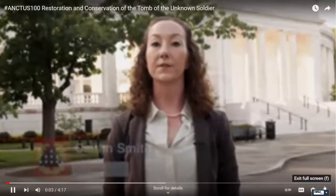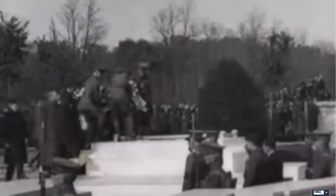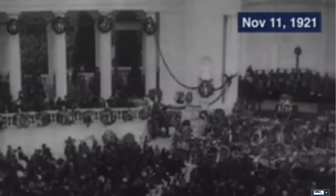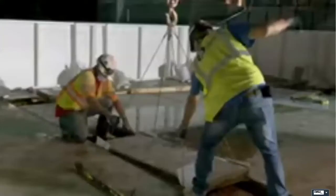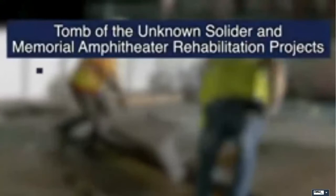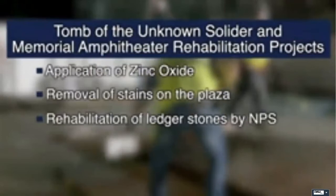For 100 years, Arlington National Cemetery staff have worked to carefully maintain and preserve the Tomb of the Unknown Soldier, ensuring that future generations can pay their respects at the same monument that so many have for the last 100 years. The tomb's centennial commemoration will occur this November. In preparation for this significant milestone, the Arlington National Cemetery Cultural Resources, Conservation, and Engineering teams have been working diligently to rehabilitate and conserve both the tomb and the Memorial Amphitheater. Amidst the COVID-19 pandemic, we carried out approximately 20 projects now in various stages of completion.